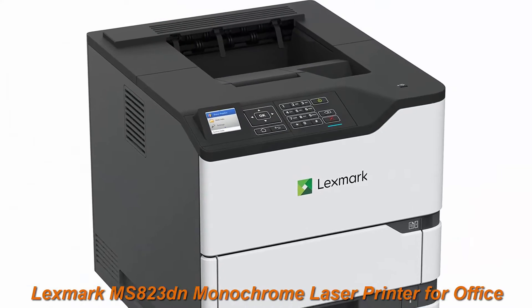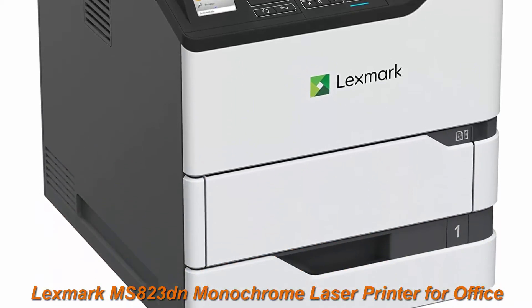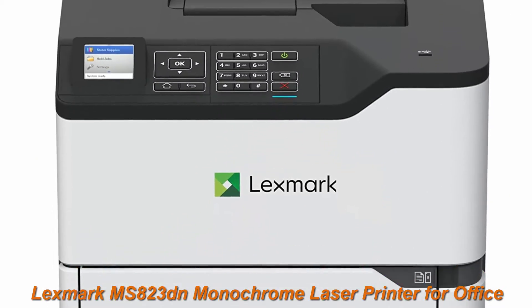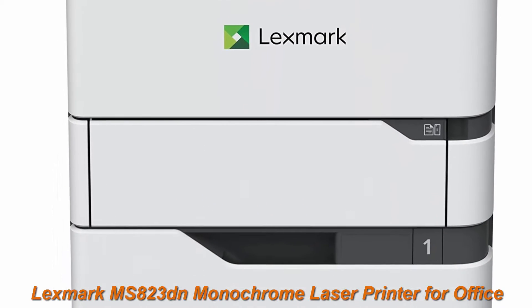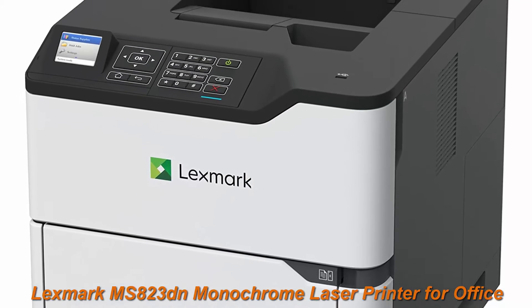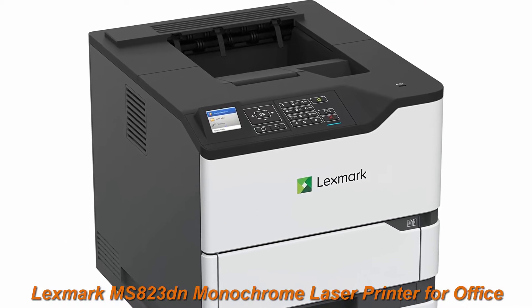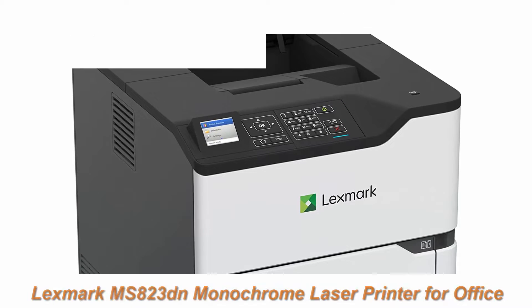Ready to work, with access to input capacity of up to 4,400 sheets, replacement toner cartridges that go as high as 55,000 pages, long-life imaging unit and a fuser that may never need replacement — you'll spend more time printing. Plus, innovations in part replacement and accessibility help you resolve problems quickly.